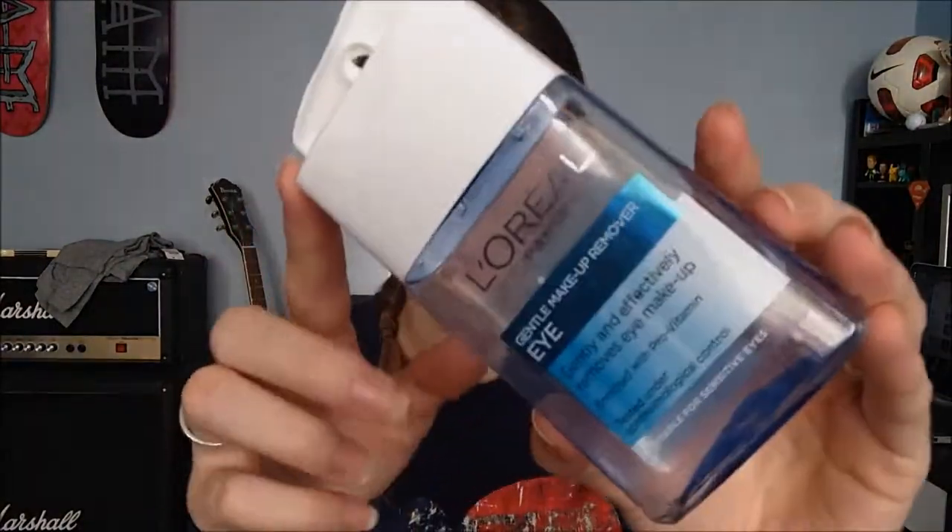The other thing I used up was an eye makeup remover — the L'Oreal Palette Paris Gentle Makeup Remover. I actually got this for 50 pence in Tesco's because the cap was slightly broken, but it didn't affect the product. My problem was that if you put too much on, it made my eyes sting. It says suitable for sensitive eyes but I don't feel like it is. I wouldn't repurchase it unless it was 50p again.